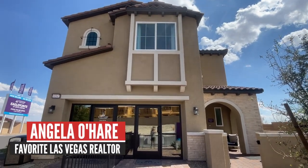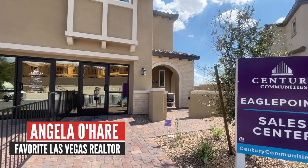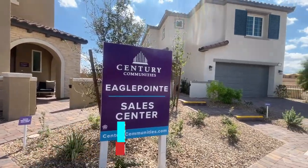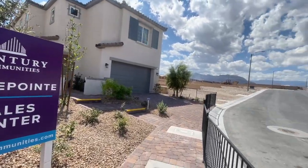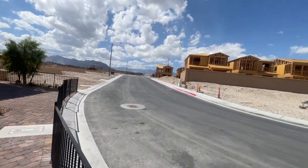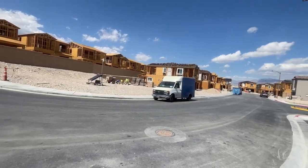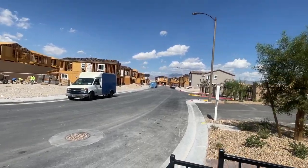Hey everyone, Angela O'Hare, your favorite Las Vegas realtor. Today I'm over here at Eagle Point by Century Communities in the Sky Canyon master plan community. They literally just opened up — this is Eagle Point.